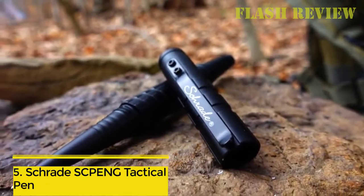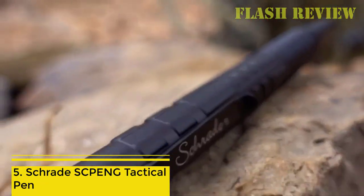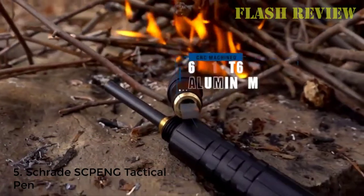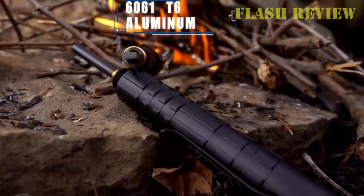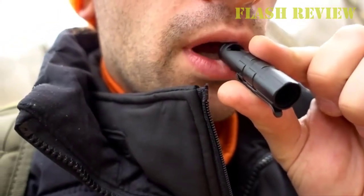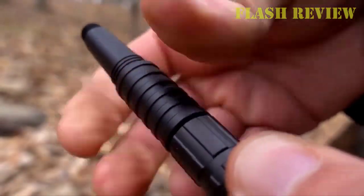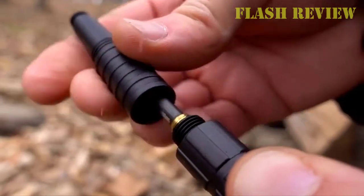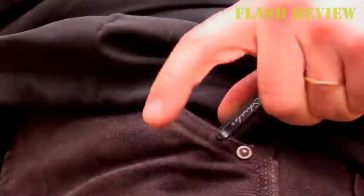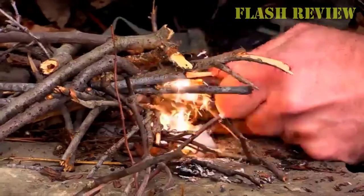Number 5: Schrade SCPENG Tactical Pen. The striking difference of this product is the color. The Schrade SCPENG is a low-profile, self-defense and survival-capable tactical pen that prides itself on being underestimated by those who wish to do you harm. It is lightweight, looks completely non-threatening, and is almost always mistaken for a regular pen, even by TSA agents responsible for airline safety.